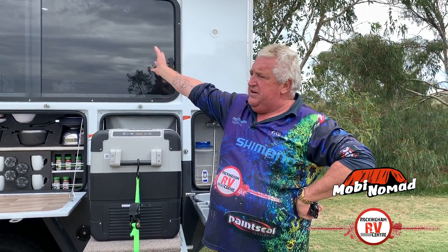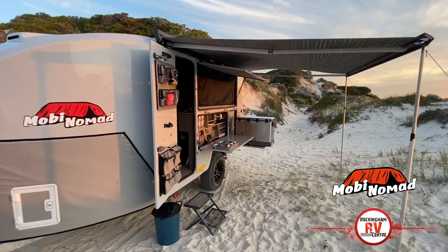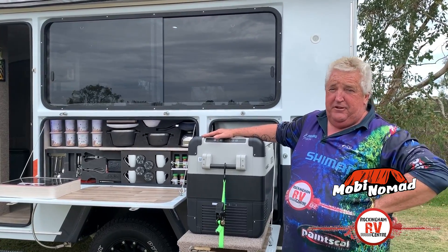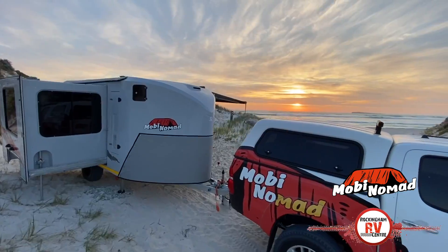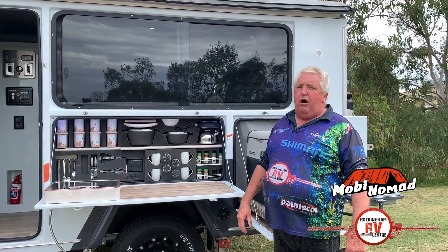This one here with a window is 55 and a half grand. The one without the window and the lift-up is about 55 grand. They're just magnificent. You've got this beautiful camper that you can take anywhere in Australia — it's in tow with your vehicle and it's as robust as anything you can buy anywhere.